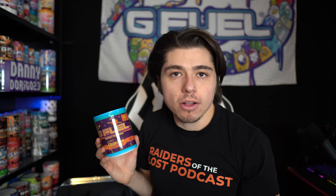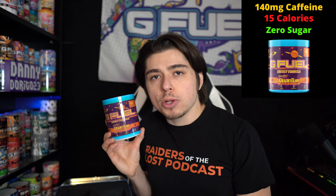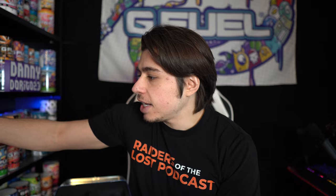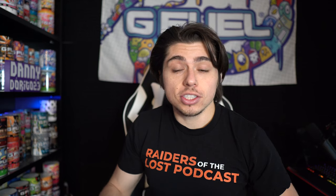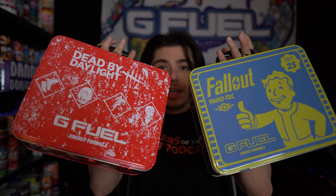The tub looks like something straight out of Fallout. As a friendly reminder, the G Fuel energy formula is 140 milligrams of caffeine, 15 calories, and zero sugar per serving. Inside the lunchbox we've got foam with a cutout for the tub and the shaker, but if you just pop it out, you've got yourself a lunchbox. I think it's a genius idea for G Fuel to be doing lunchboxes, and so far G Fuel is knocking it out of the park.